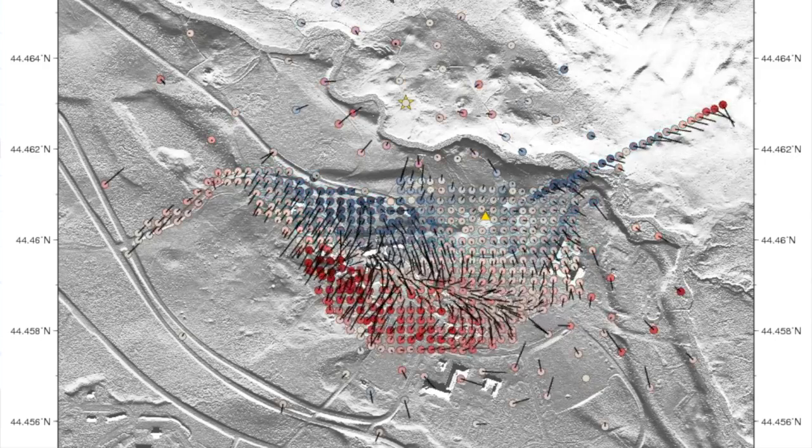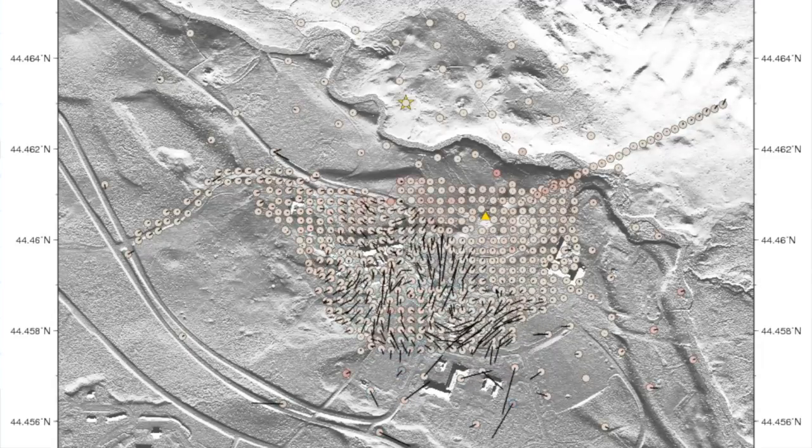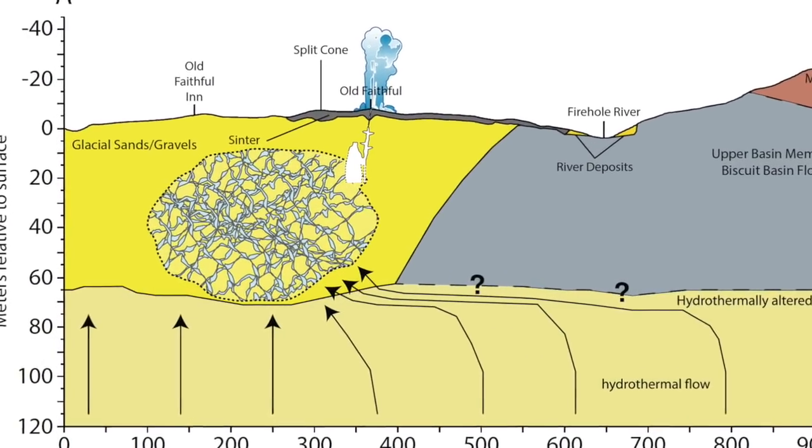One interesting thing you can do with really dense seismic networks is look at how seismic signals travel through the area covered by these seismometers. We saw that there is one area just to the west of Old Faithful where it was consistently delaying seismic signals as they traveled through. We interpreted that as an underground reservoir of hydrothermal fluids feeding Old Faithful — not just an open body of water, but really a series of fractures filled with hydrothermal fluids whose presence changes the way seismic signals travel through this area.